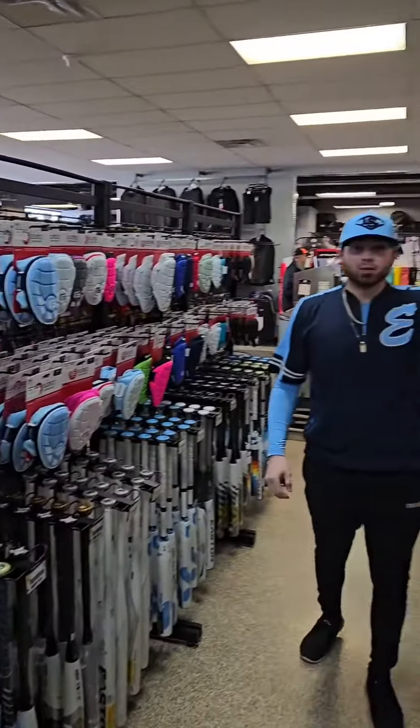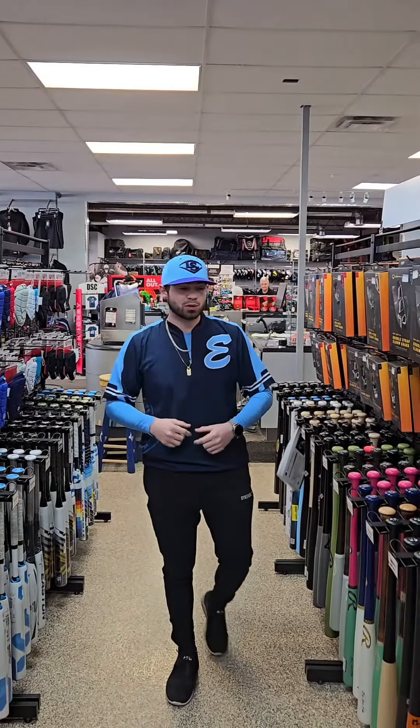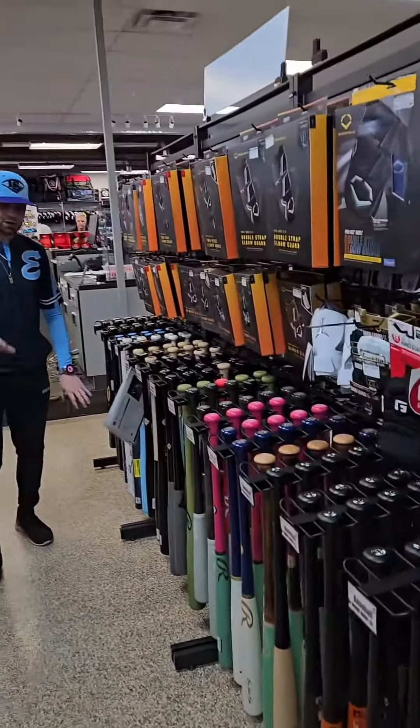Batter's protective gear — we got EvoShield, we got G-Form, and every color under the sun. You want matching colors? You know we got you covered.